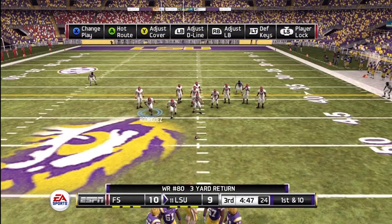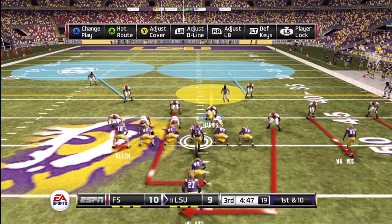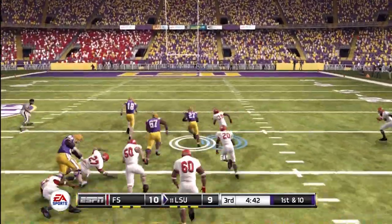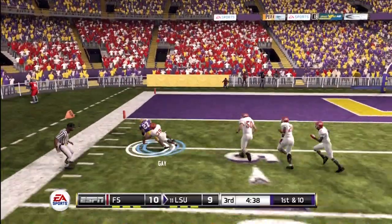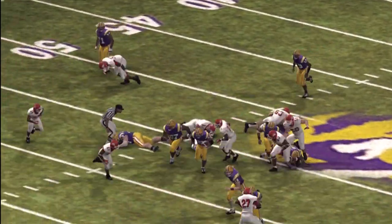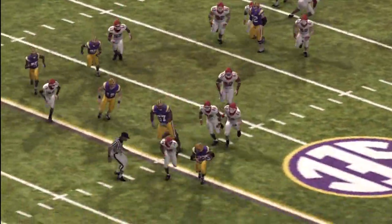Excellent field position to start the drive. Hand off to the back — look out! To the 20, to the 10, and they finally make the stop at the 4. What a huge run by the tailback. It's pretty obvious that this offensive line controlled the line of scrimmage that time, but did you see how this halfback eluded the defense?